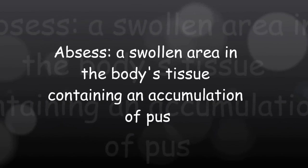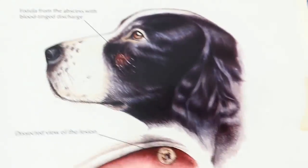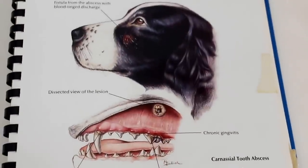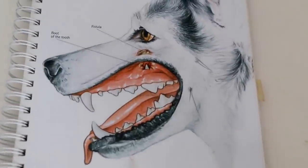An abscess is a swollen area in the body's tissue containing an accumulation of pus. It's similar to what we see in dogs — they have a condition called Carnassial Tooth Abscess, also called Malar Abscess, as shown in these two illustrations.